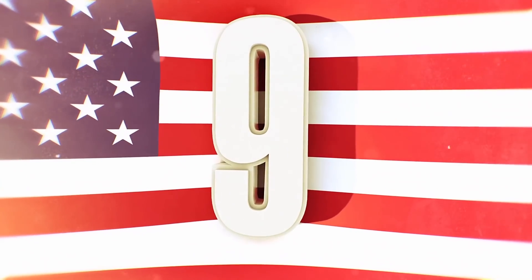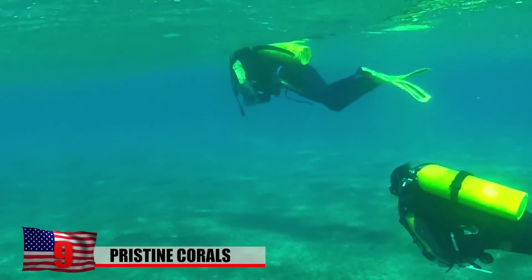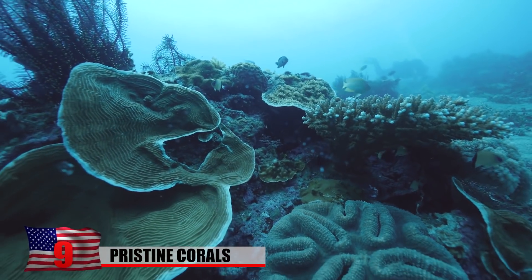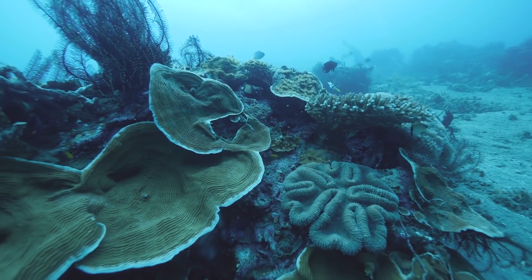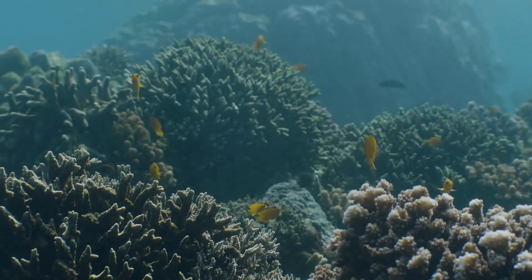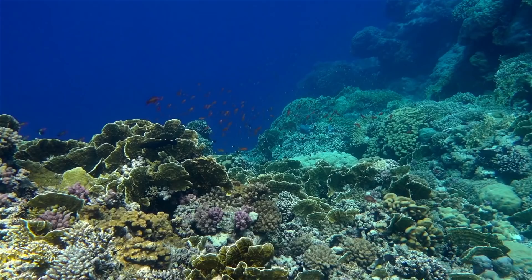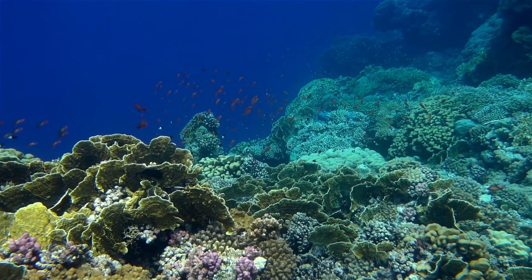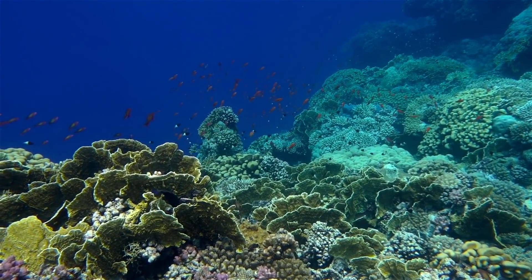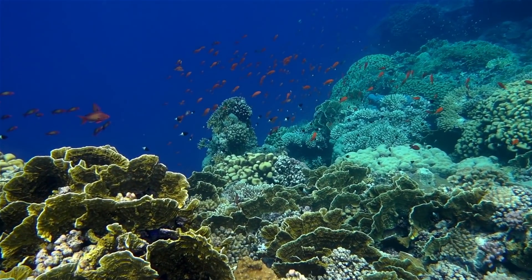Off the coast of Tahiti, scientists have made a shocking discovery in the ocean. They found acres and acres of pristine corals blossoming across the floor of the ocean in what is known as the Twilight Zone. The coral reef down here is so large and beautiful that it's a wonder scientists never found it before. What's really amazing is that it appears to be in impeccable condition — a huge breath of fresh air at a time when the majority of the world's coral reefs are being bleached by increasing ocean temperatures.